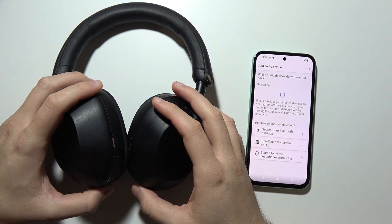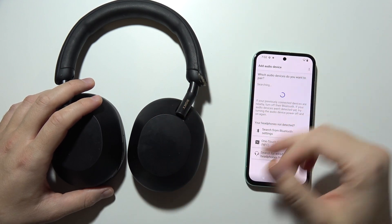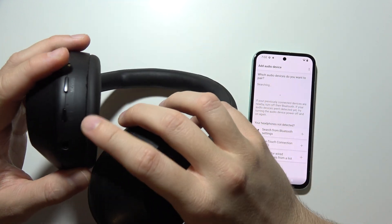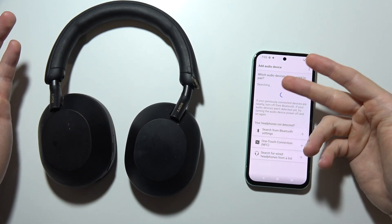Hello, let me show you how you can fix this issue when you cannot connect your Sony WH-1000XM5 into Sony applications. As you can see, in my case the headphones are turned off. The application is searching, but they are not on the list.